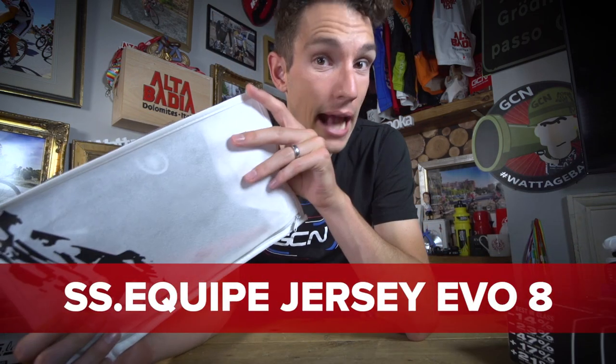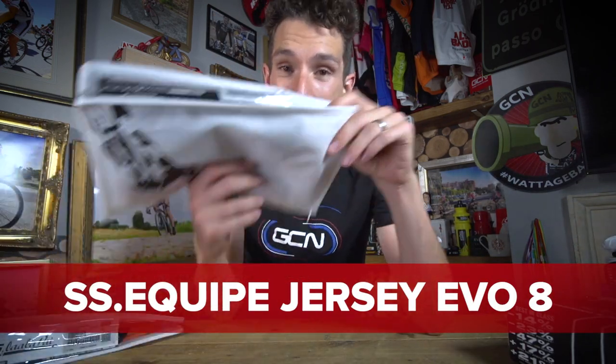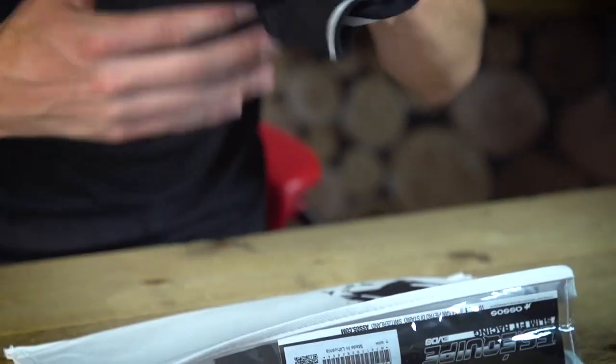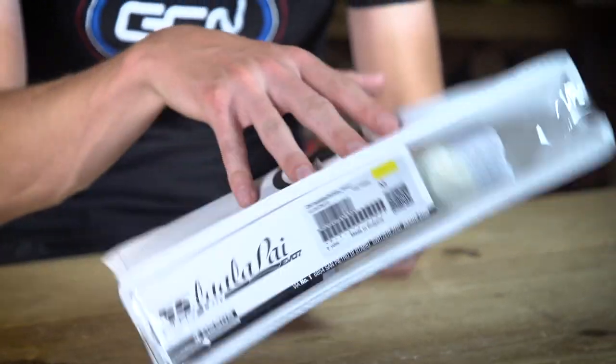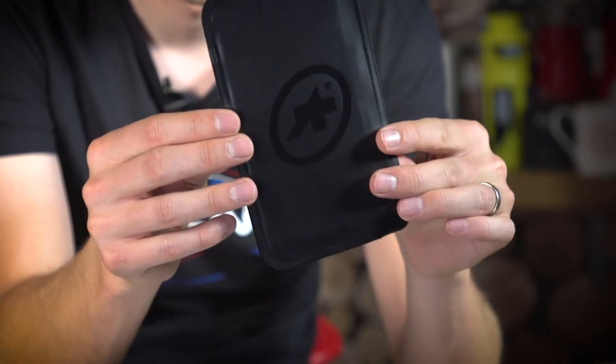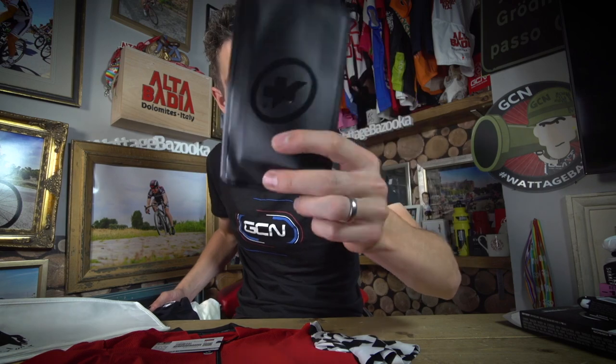Let's start with the jerseys. We have here the SS Equipe jersey Evo 8, which is a men's specific jersey. We also have the T La La Lay Evo 7 jersey, which is a women's specific jersey. Let's have a look — and a free phone wallet comes with your ASSOS jersey. Nice.